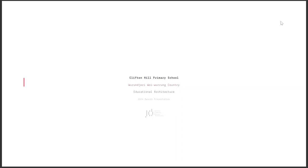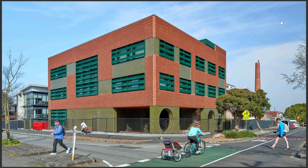We've gone from the grand to the tiny, I think. I'm presenting Clifton Hill Primary School, which is in Clifton Hill on Wurundjeri country. Clifton Hill Primary School Gold Street Campus is a new three-level vertical campus for years five and six students at Clifton Hill Primary School.